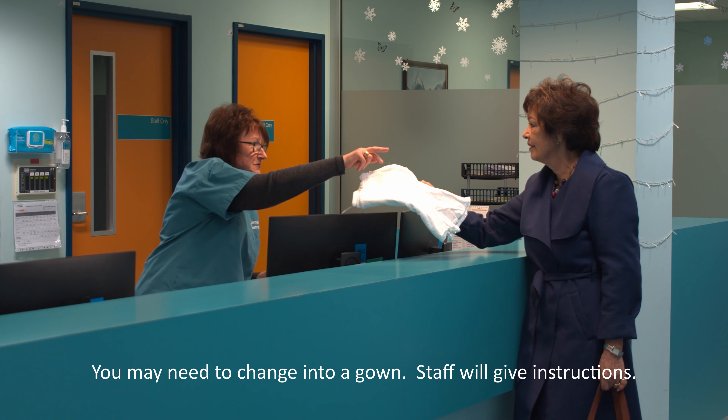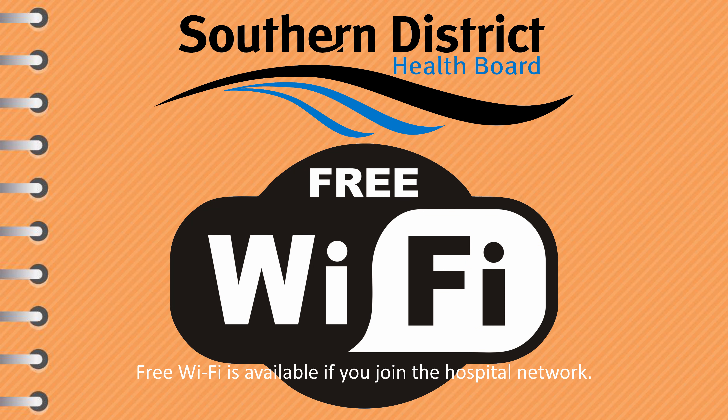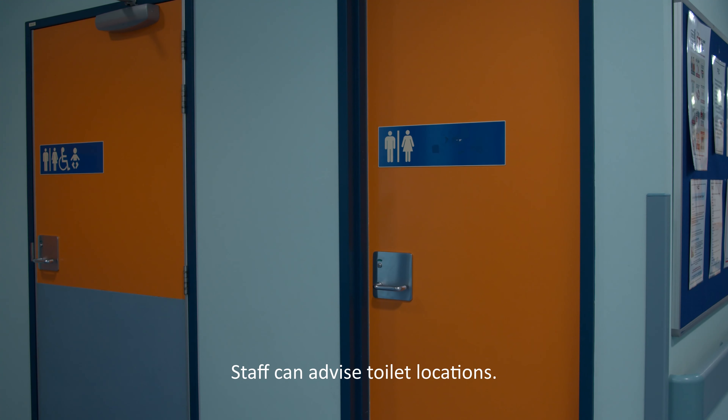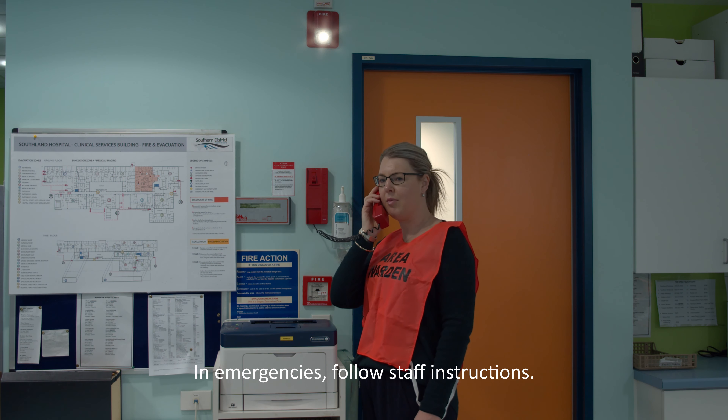They will tell you where to wait and give you a gown if you need to get changed. Southland Hospital offers patients attending appointments free Wi-Fi, which can be accessed by joining the network under your phone settings. Bathroom facilities are available within the department — please ask a staff member for location. In the event of an emergency, follow instructions from radiology staff.